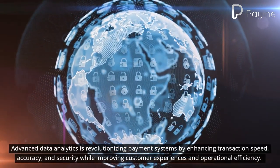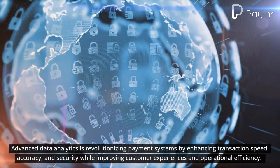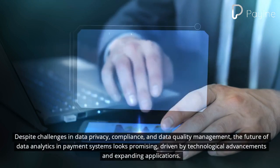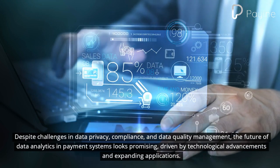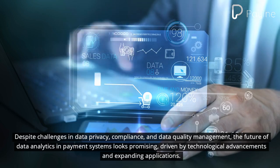Advanced data analytics is revolutionizing payment systems by enhancing transaction speed, accuracy, and security while improving customer experiences and operational efficiency. Despite challenges in data privacy, compliance, and data quality management, the future of data analytics in payment systems looks promising, driven by technological advancements and expanding applications.